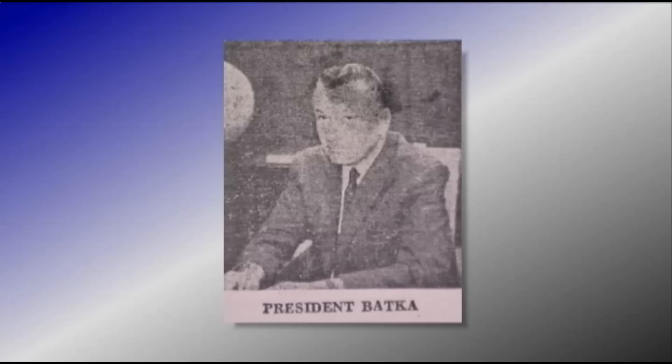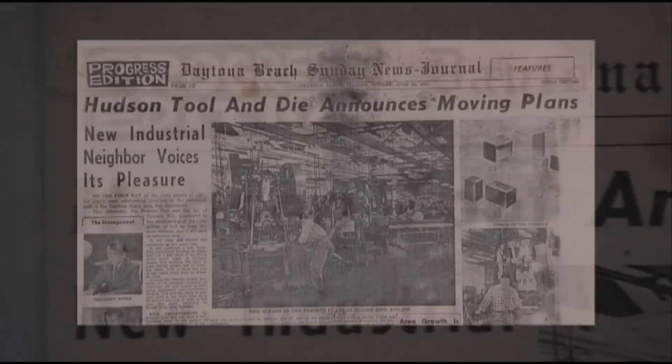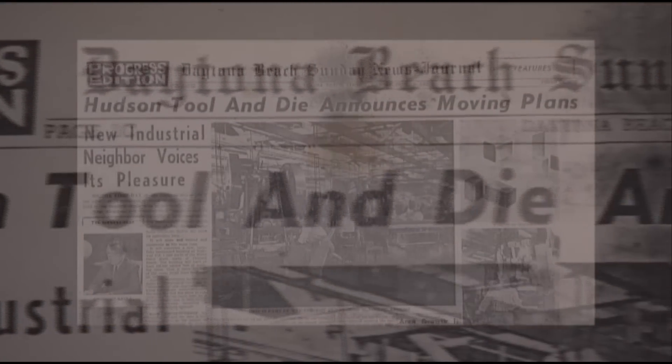Hudson Technologies is an economic development success story. Company founder Charles Batka Senior led the company through the ten-year process of expanding to Volusia County in the late 50s, early 60s.